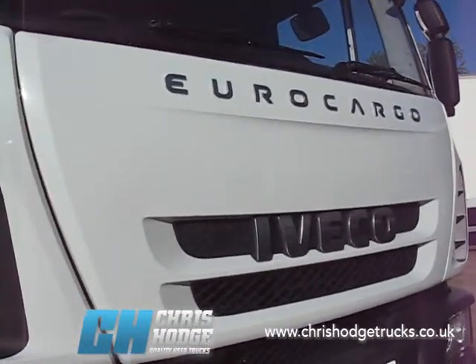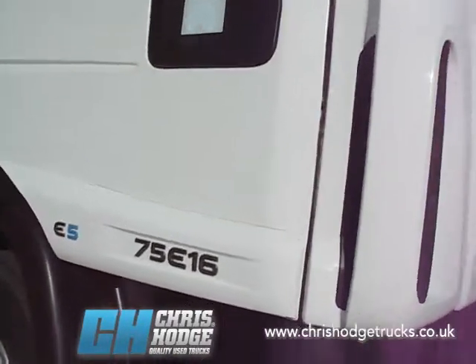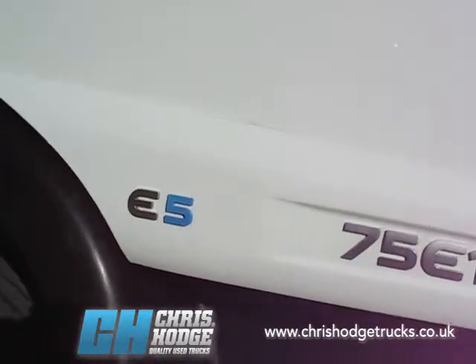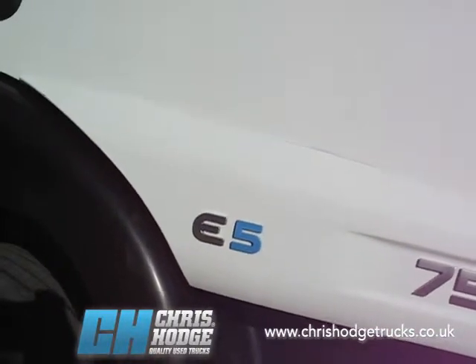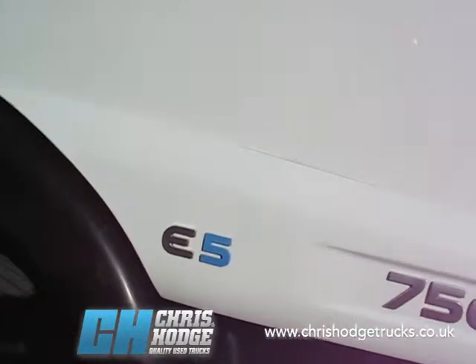How about the Iveco Euro Cargo 75E16 — 7.5 tonnes, 160 horsepower. It's Euro 5, which means it's more than compliant with the London Low Emission Zone, so you'll have no problem getting into London.